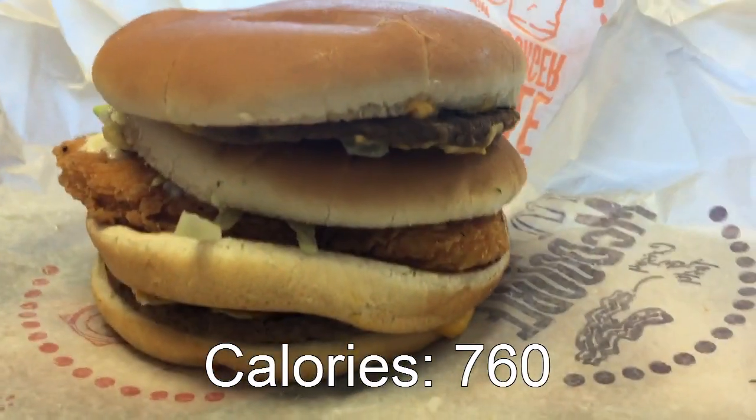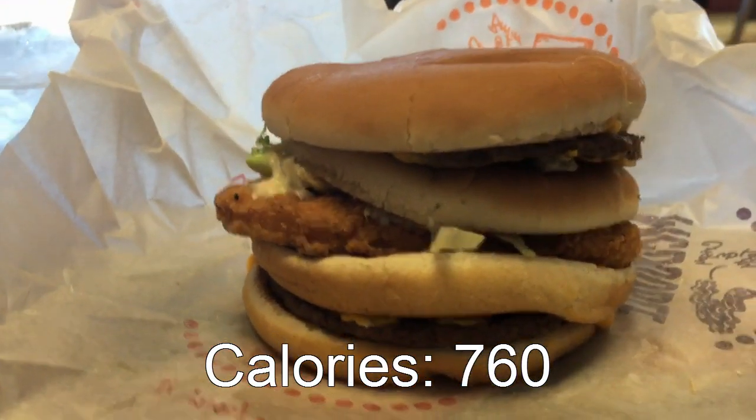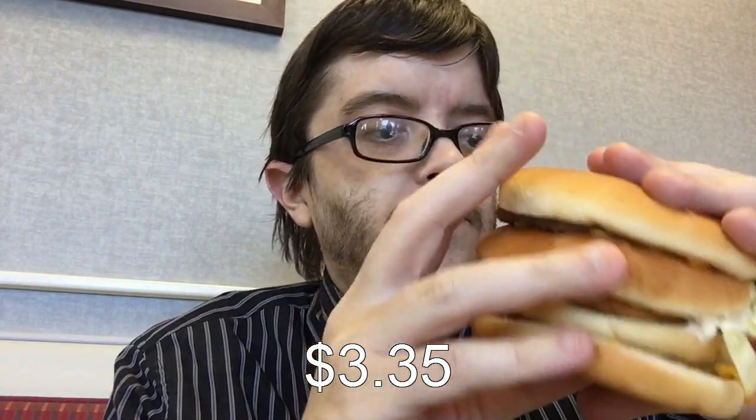Check out this bad boy. And this cost $3.35 total. So let's give this a try.